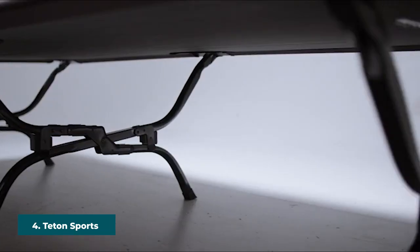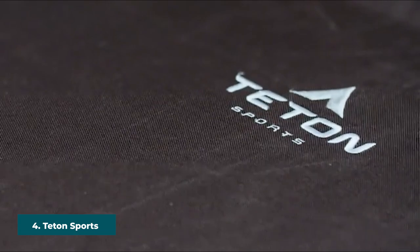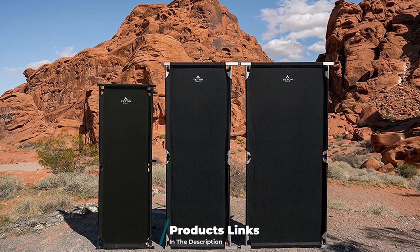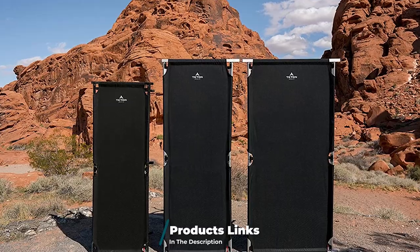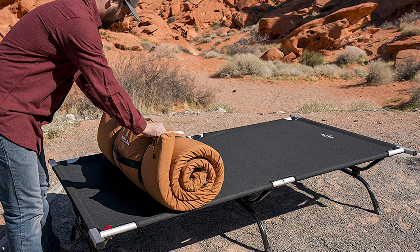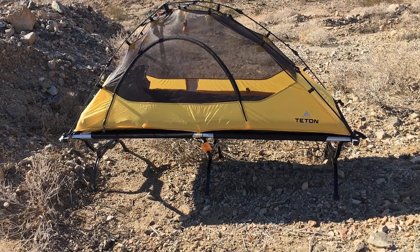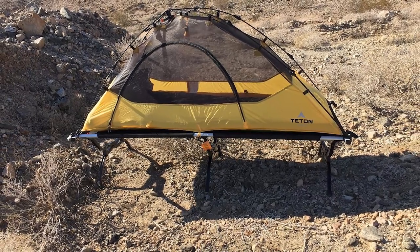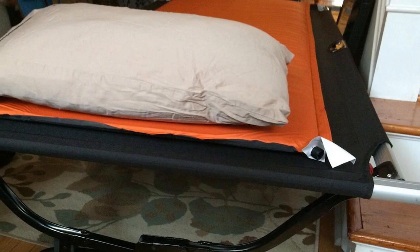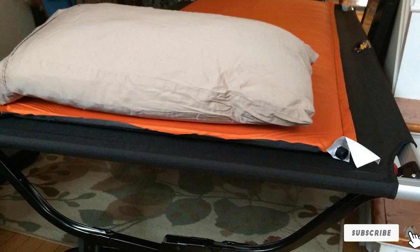Next at number four we have the Tenon Sports Outfitter XXL Cot. This is a quality product structured to support campers while sleeping. It's a lightweight unit that can support over 20 times its own weight. When you're done using the cot it can be compactly folded down for easy storage. Campers can be sure of a good night's rest thanks to the unique end bar that holds the sleeping canvas securely in place. It has a simple and quick installation process via the integrated swivel bar structure, plus a huge amount of sleeping space.